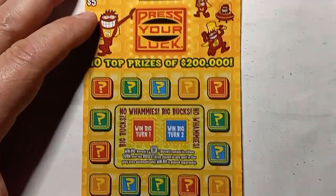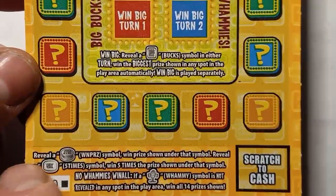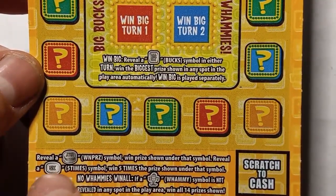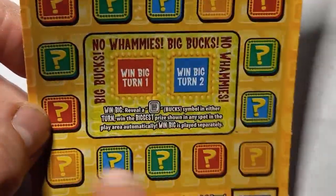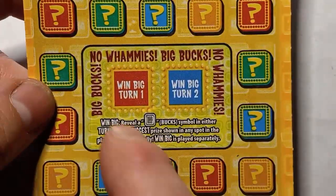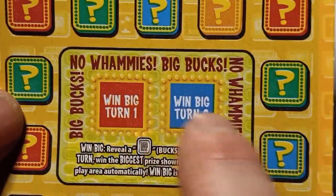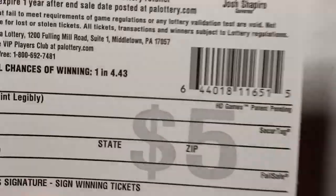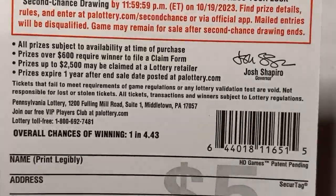On the Press Your Luck, we're looking for the stop button — that's an auto win — and the 5x, which is five times the price, at least a $25 win. If we don't see any whammies on the board, that's a win. It's a weird way to get a win, but that's the way they did it. If we see Big Bucks on turn 1 or turn 2, we win the biggest prize on the board. Overall chances of winning are one in 4.43.